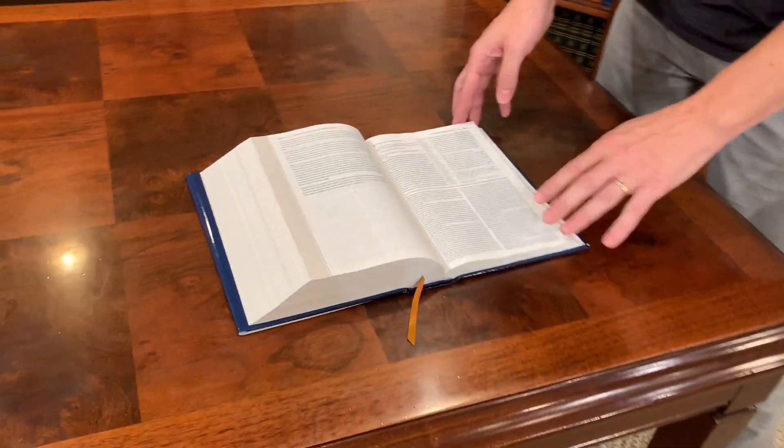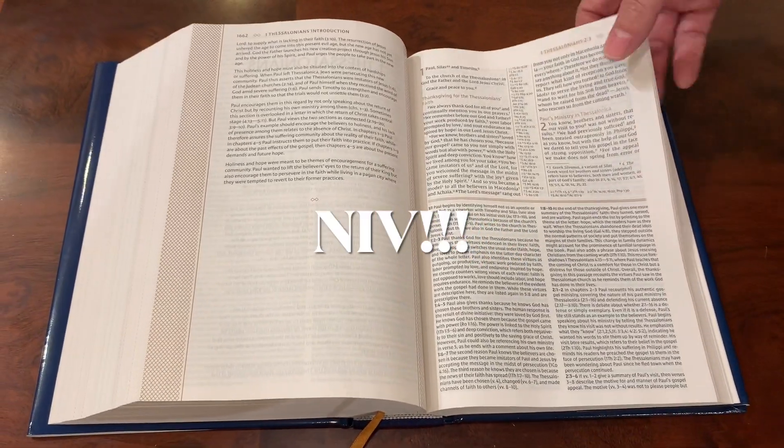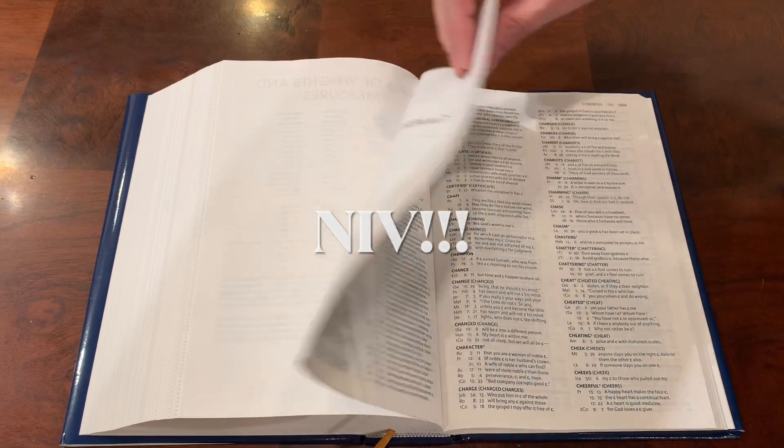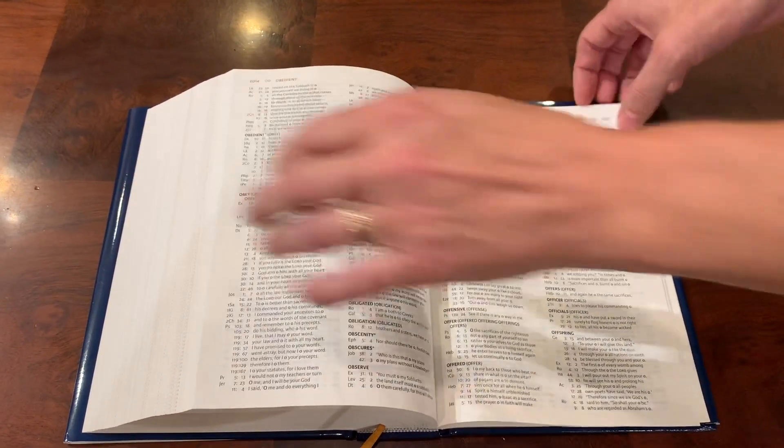This will be a good Bible to give to a new believer because it is in a very easy-to-read translation and it's laid out in a way a new believer can understand. It also has your concordance, your weights and measures, your maps, and everything else.